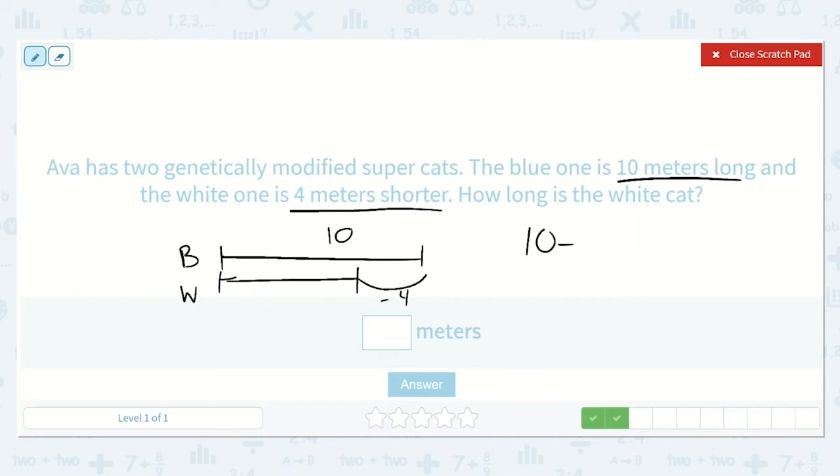So ten minus four is equal to a number. Let's draw ten circles and take four of them away. We are left with six. So the white cat is six meters long.